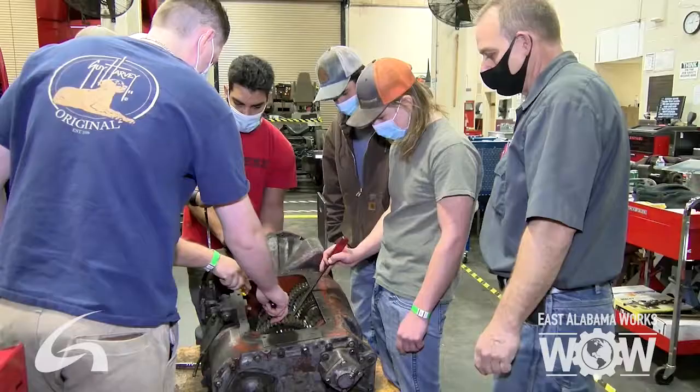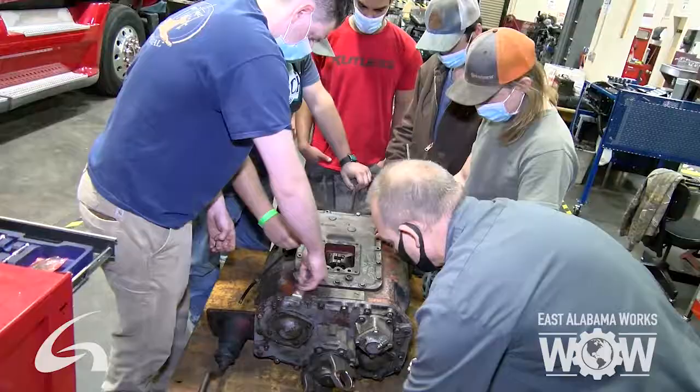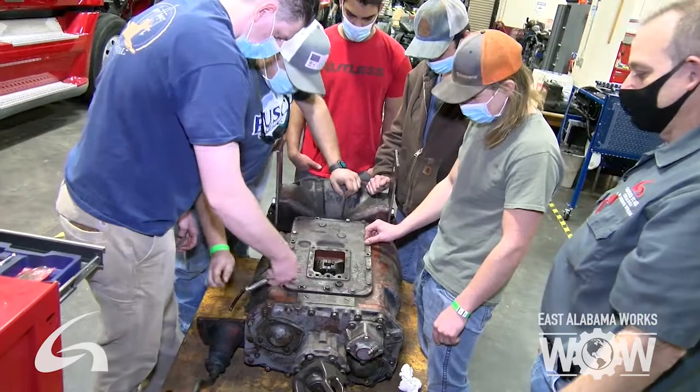The best student for the Digital Technology program is a student that likes to work on mechanical things. It doesn't matter if you worked on lawn mowers, tractors, trucks, or cars. If you have a mechanical aptitude plus a lot of common sense, you'll do well.